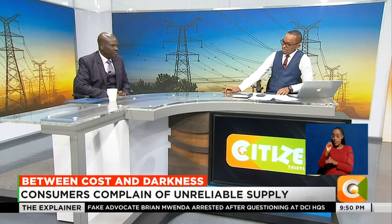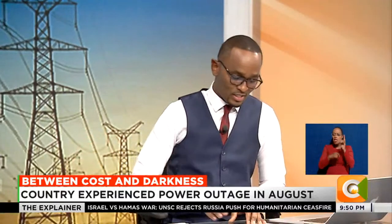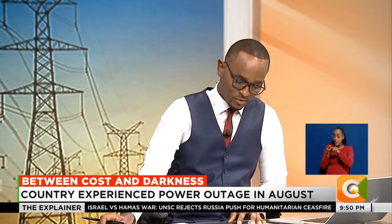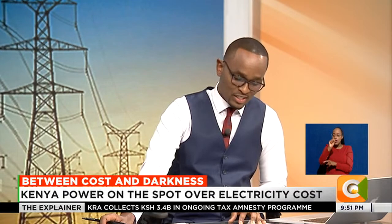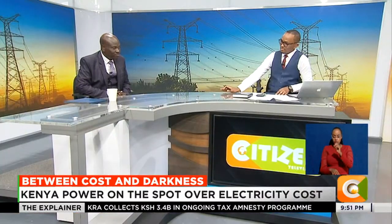Of course the balance, which is more than 250 shillings, was going to taxes and other charges. As of September this year, the same consumer was getting 15.9 units from 500 shillings, but the token amount is now 327 shillings 44 cents. What has happened?